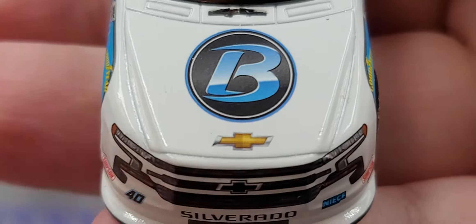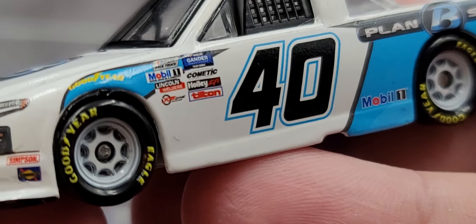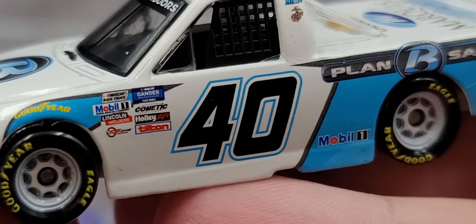Up on the window banner we have Gander RV and Outdoors. Simpson and Sunoco on the nose. Goodyear above the front tires. Got the white wheels. Gander Outdoor and RV Truck Series. Commitech, Holley, Toten, Lincoln Motors, Mobile One, and NASCAR race truck for your contingencies.